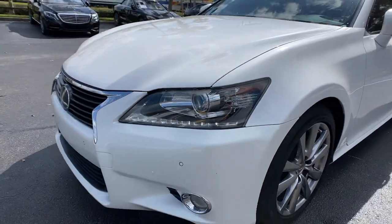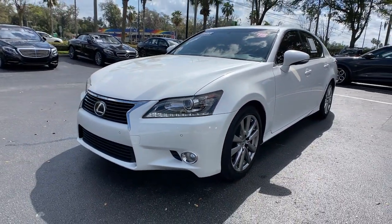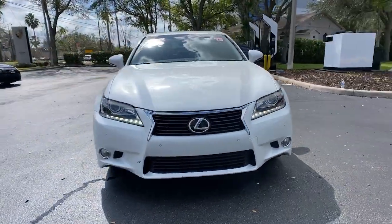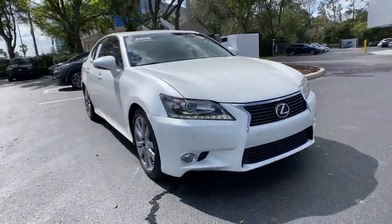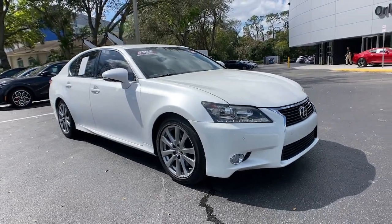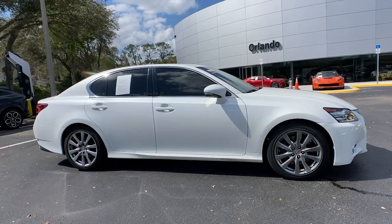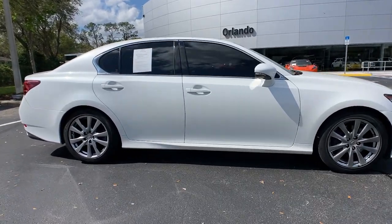Get acquainted with the 2015 Lexus GS. This vehicle is an outstanding buy with fewer than 90,000 miles on the odometer. Be inspired to live your best life in this powerful and luxurious GS. Its stunning design and exhilarating performance will have you reaching for the stars.